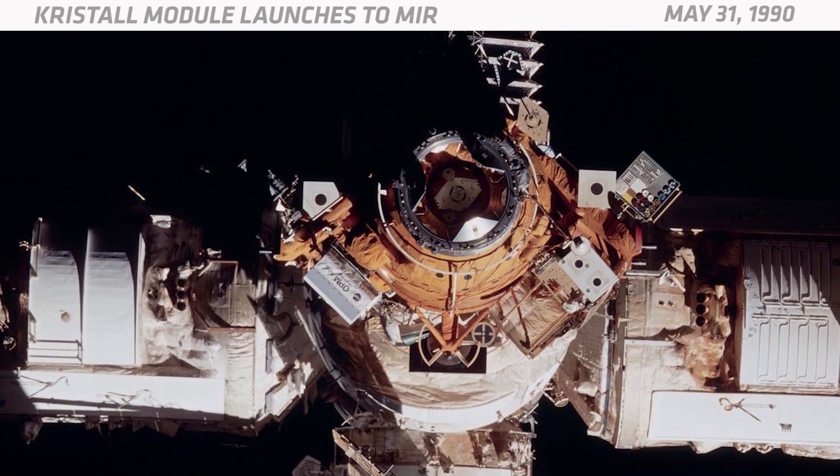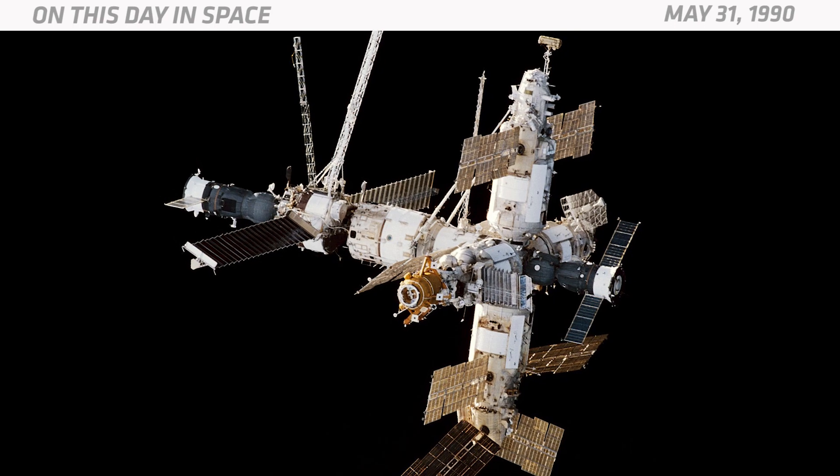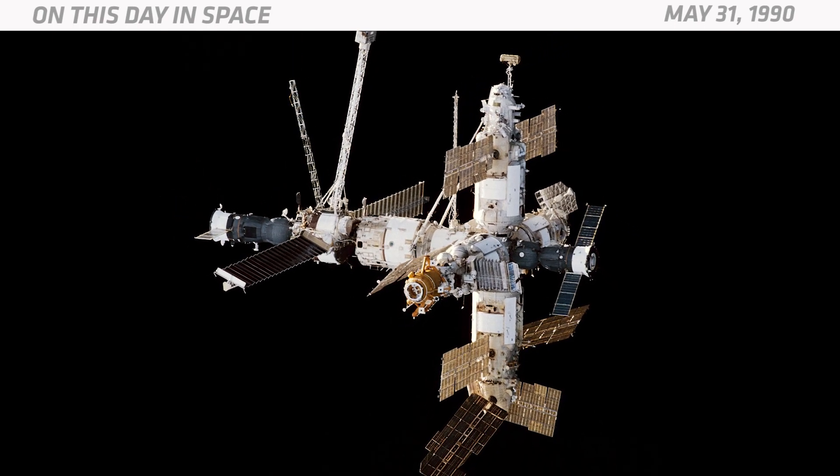Including the core module, Mir consisted of seven different modules. Each of them launched individually on Russian Proton rockets, with the exception of one that went up on the Space Shuttle Atlantis in 1995. Mir was the world's first modular space station to be assembled in orbit.